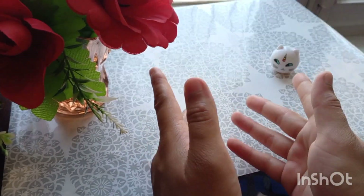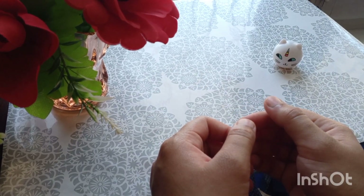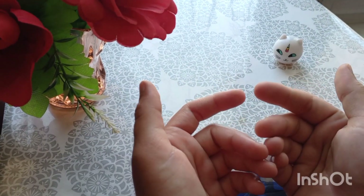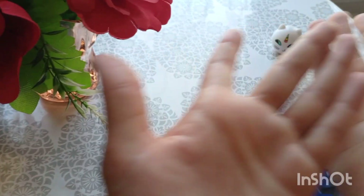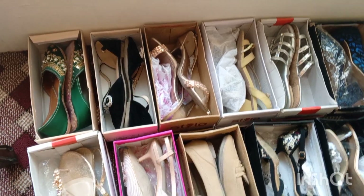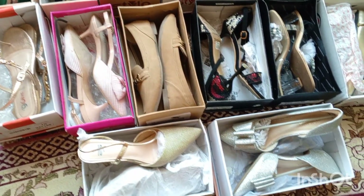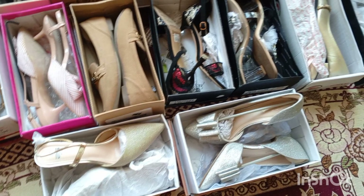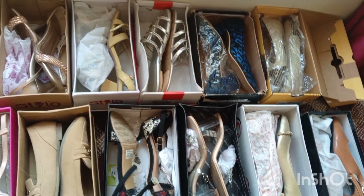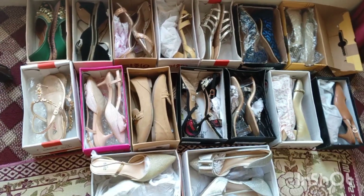Assalamu alaikum everyone, welcome to my channel Colorful Advisor. After a very long time, today I am showing you my wearing shoe collection, which I purchased for my marriage. Let's begin with the video. This is my shoe collection — sandals, heels, shoes, everything included. I hope you will find my shoe collection very comfortable. If yes, then press the like button.